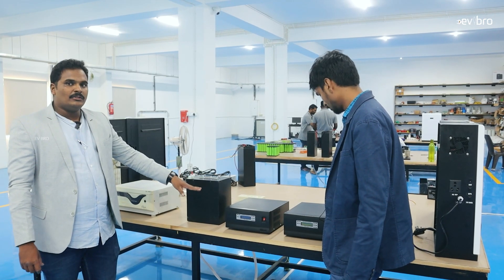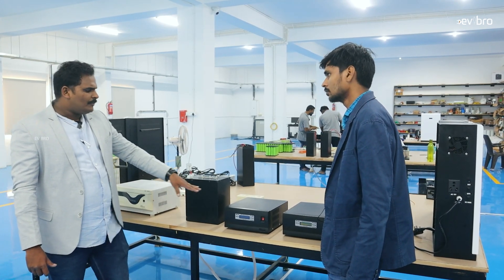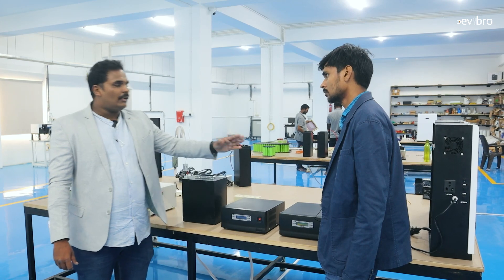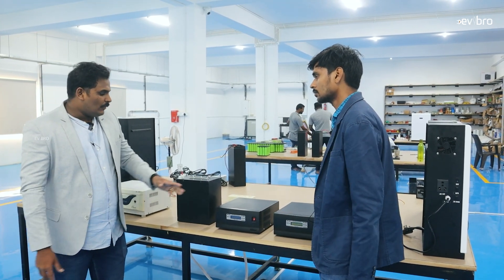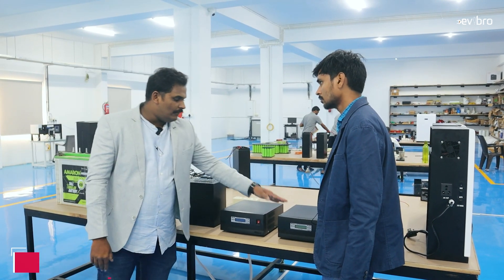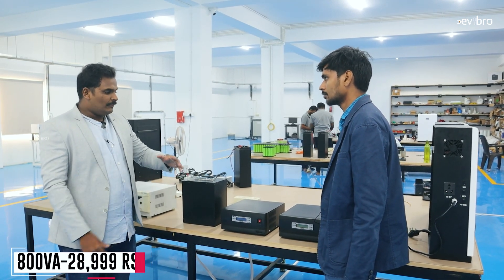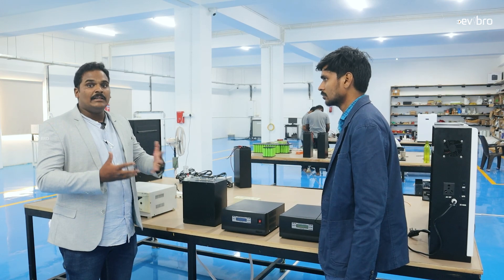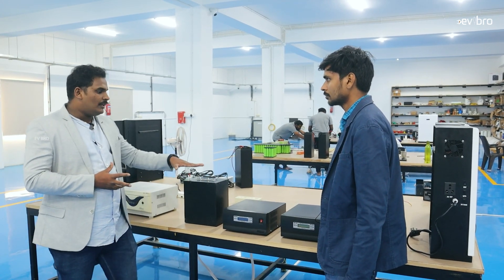This is the external battery model, where the battery is separate. The price is cheaper compared to our wall-mountable inverter. For the 1000 VA model it is ₹31,999, and for the 800 VA model it is ₹28,999. This is a competitive price for lithium batteries. The same warranty applies — five years on the battery pack and two years on the inverter.